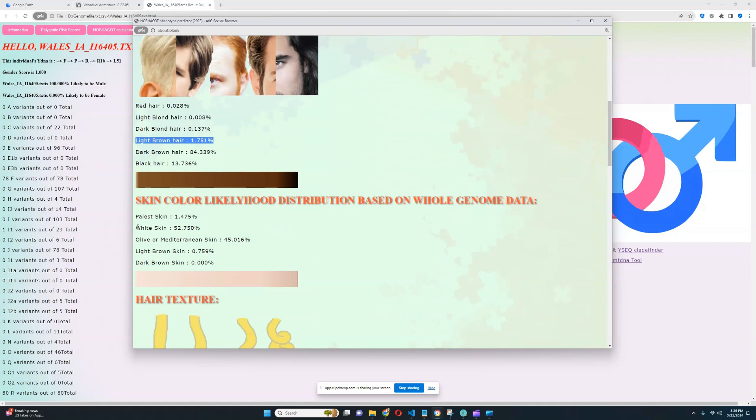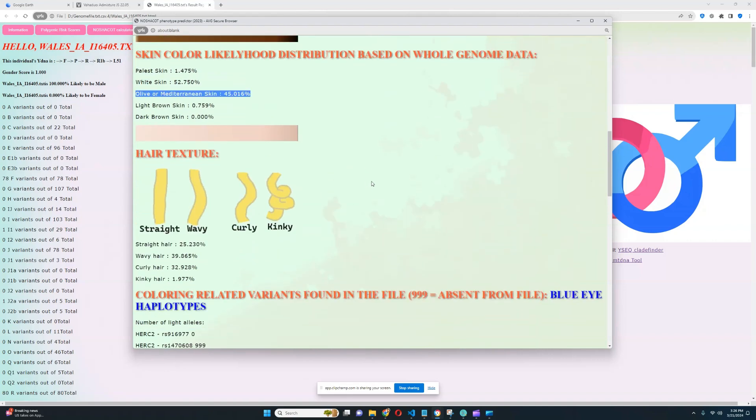For skin color, it looks like he's got white or olive skin tone. Once again, that is quite a lot darker than what's typical for Welsh people today. Welsh people nowadays tend to have white or palest skin, but in his case he is scoring 52% likelihood of white skin and 45% likelihood of olive skin. For hair texture, it looks like he's got wavy hair, although curly and straight hair is also quite possible. Kinky hair is out of the picture, so his hair texture is most likely curly, wavy, or straight.